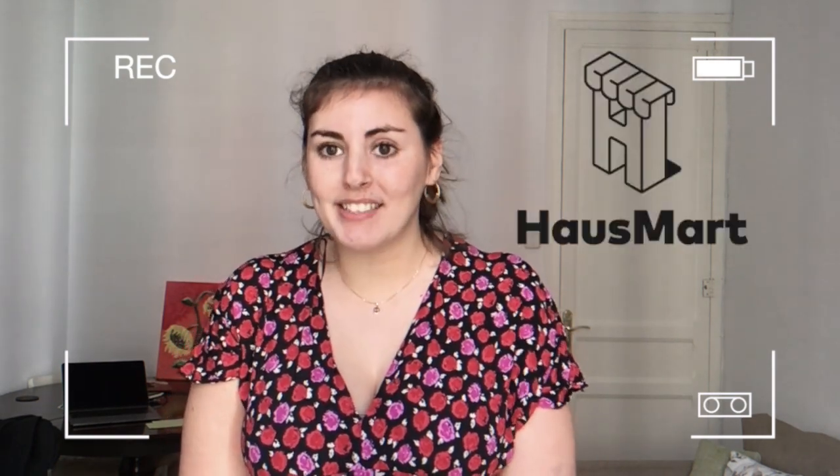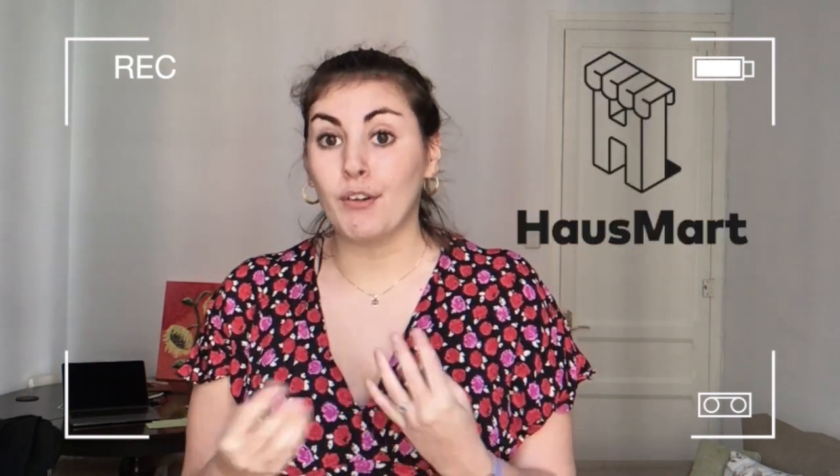Hi, welcome back to the VR Tech Spotlight series, where we cover the most innovative tech companies in the vacation rental industry. Today I'm going to be covering a company called HouseSmart, an app to help you create an online shop for your guests, allowing you to upsell just about anything — it could be food, it could be pottery.